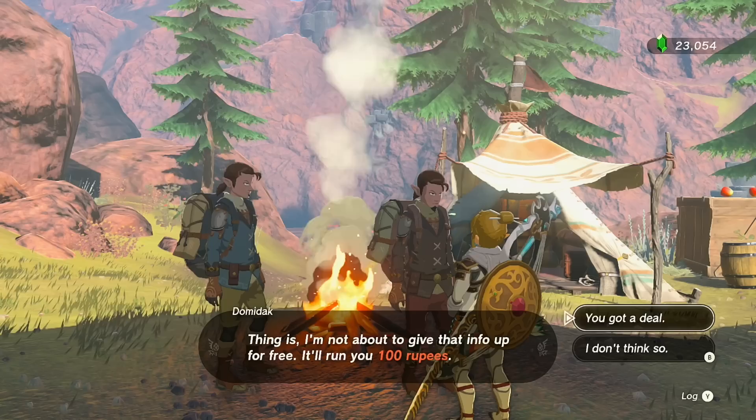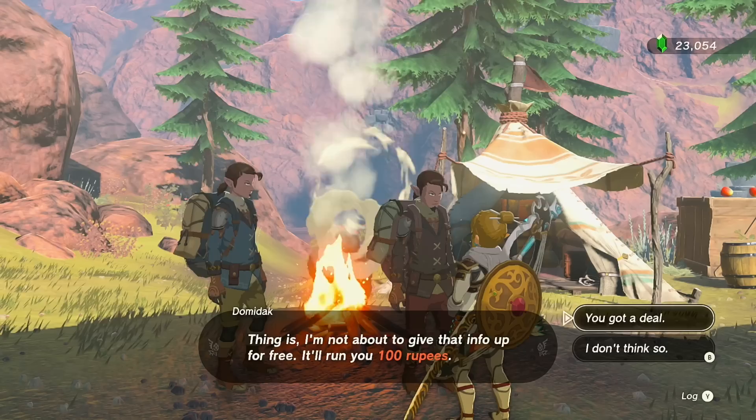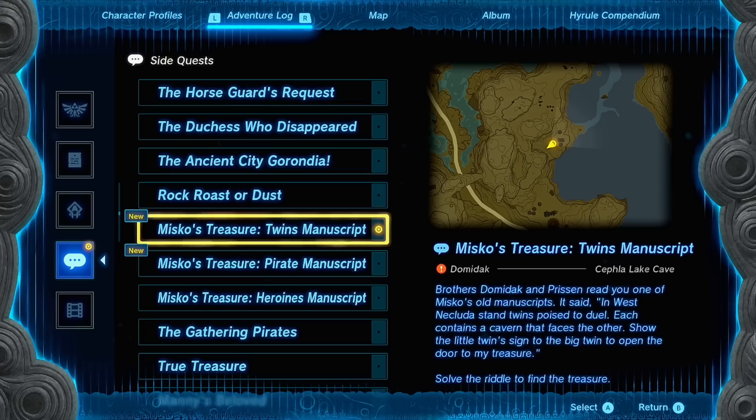He's saying he'll tell you what the manuscript said, but you have to give him 100 rupees. Now hear me out — you don't have to pay the 100 rupees, you could just go get these pieces of armor. But in order to get the quest you do have to buy the manuscripts at 100 rupees each. There are three different manuscripts you can purchase: the Twins manuscript, the Pirate manuscript, and the Heroine's manuscript.